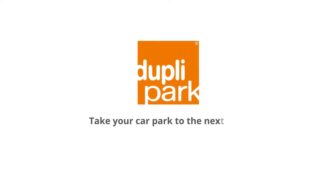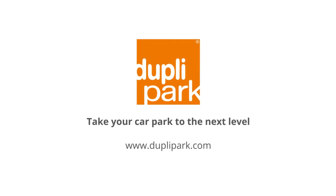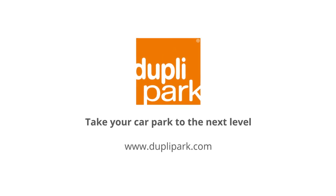Call us or get in touch today to find out how Duplapark can help you to maximise your space, car parking and commercial profitability.